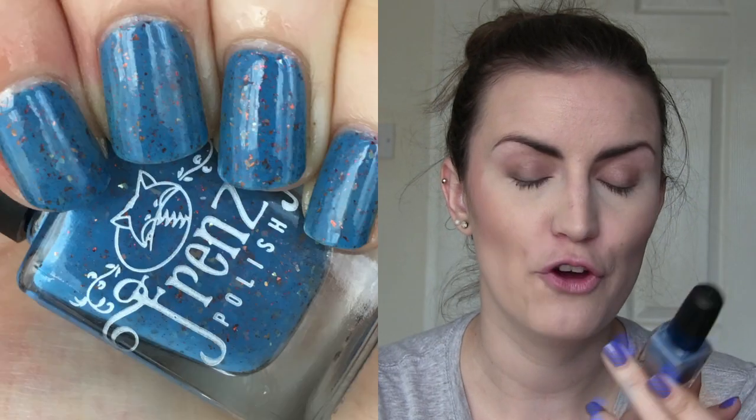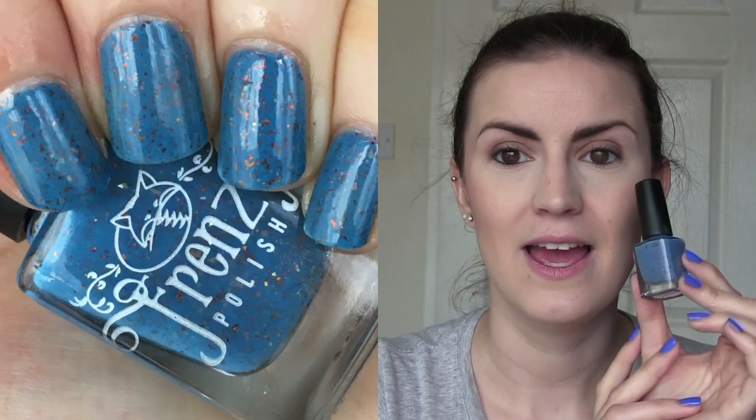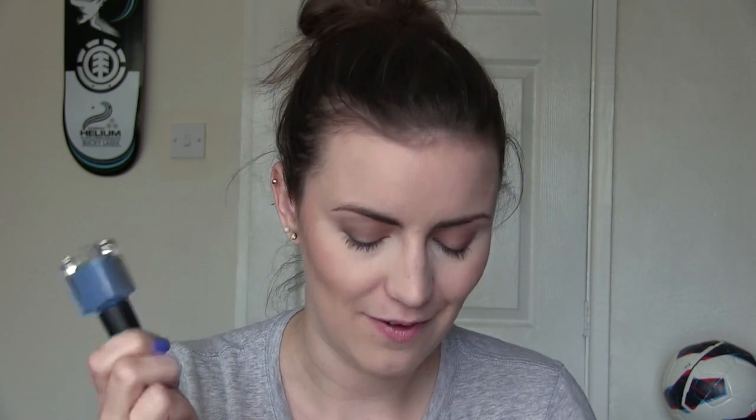Number five is: name an indie polish that fits your personality to a T. I remember when I got this polish I was like, this is me — if I was going to create a polish, this is what it would be. This is Autumn Symphony by Frenzy Polish. Frenzy doesn't exist anymore in this form — I think she's slightly rebranded. But this is a mid-toned blue with a ton of bronze flakies. I just remember when I got this I was like, this is me — if I was going to make a polish I would do blue and bronze. I absolutely love that one, and I just think it was meant for me.